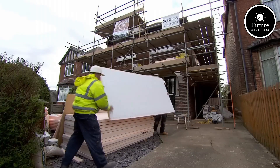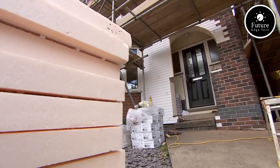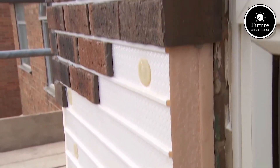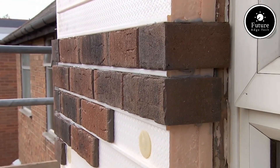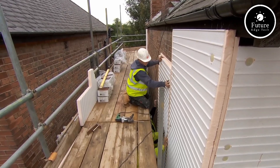X-Clad is built on a lightweight backing panel made from high-density polystyrene, enhanced with a durable, weather-resistant coating. The panels are designed to securely hold brick slips in place, offering a clean, professional finish that replicates the appearance of traditional brickwork.